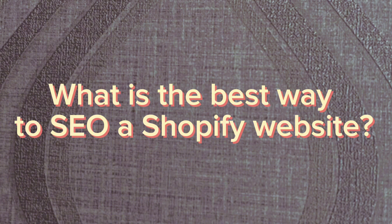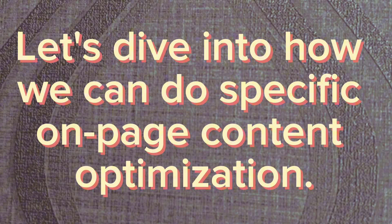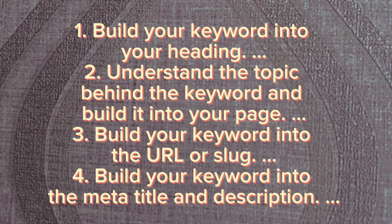What is the best way to optimize a Shopify website? Let's dive into how we can do specific on-page content optimization: 1. Build your keyword into your heading. 2. Understand the topic behind the keyword and build it into your page. 3. Build your keyword into the URL or slug. 4. Build your keyword into the meta title and description.